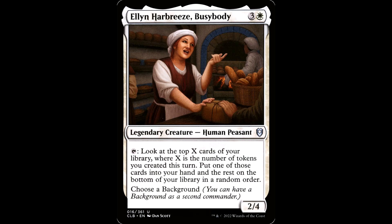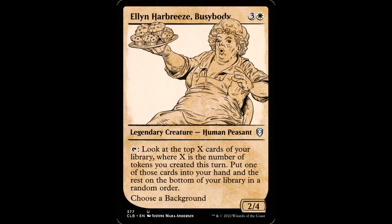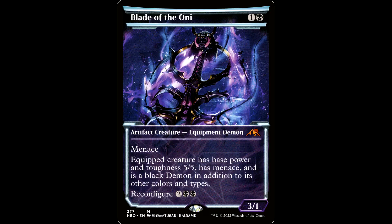Let's fast forward to Commander Legends 2. Take a look at Ellen Harbury's Busybody — the regular art, I mean, come on dude, she's a 10. You want to go to the bakery and buy some muffins just to get a sneak peek at that old busybody. Is this the Instagram versus reality thing? A filter? Because put that filter back on, dude. I don't want to be looking at this lady all day — I'd be embarrassed to attack my opponent with this thing.